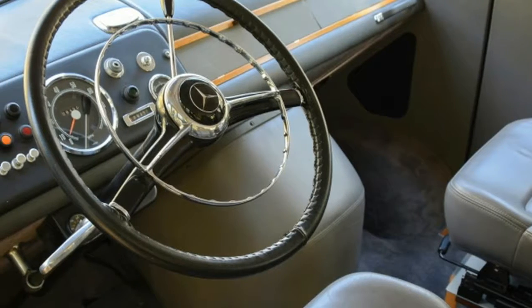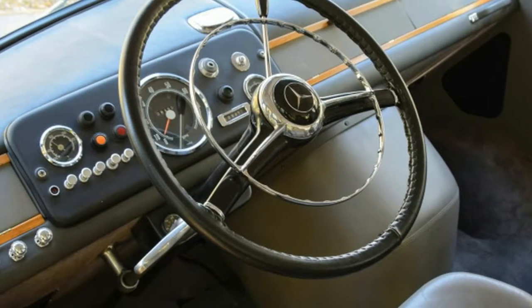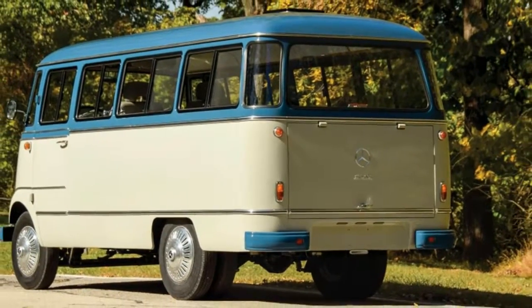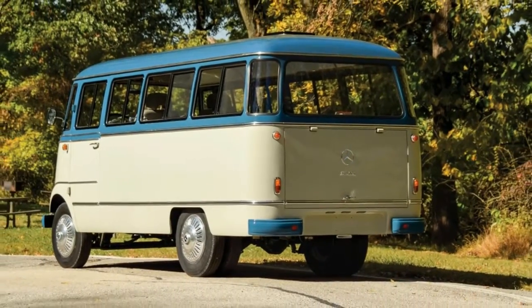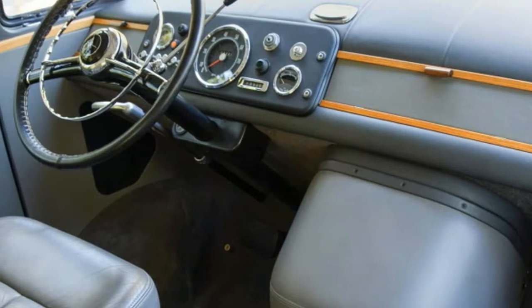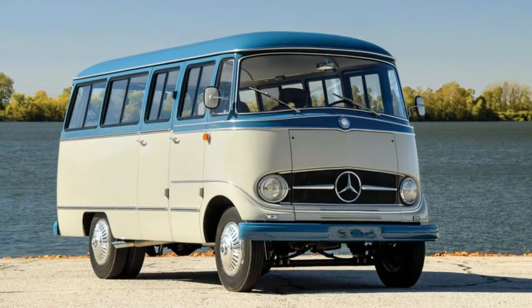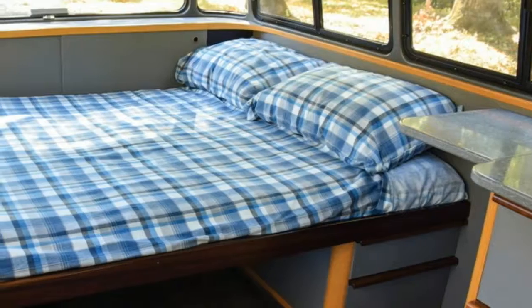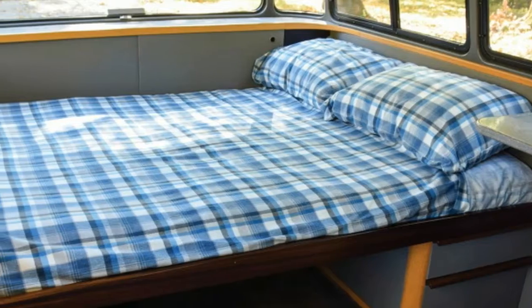This Mercedes O319 restomod camper van shames your VW Microbus. Hey hippie with a VW Microbus, check this out. RM Sotheby's will be auctioning off this 1959 Mercedes-Benz O319 bus that's been restomodded with a modern fuel-injected Mercedes